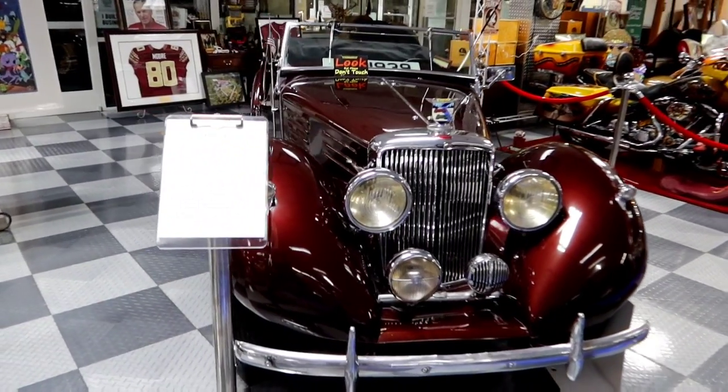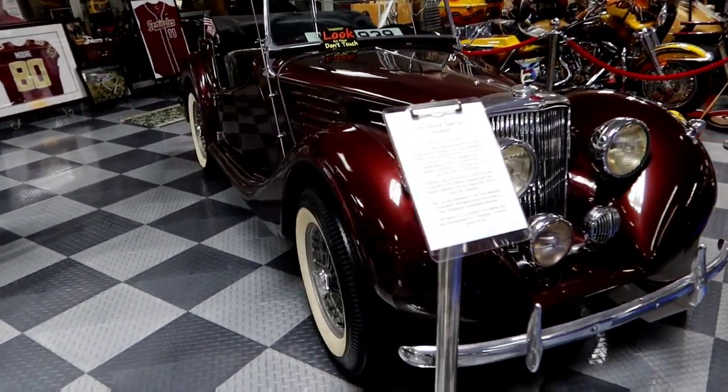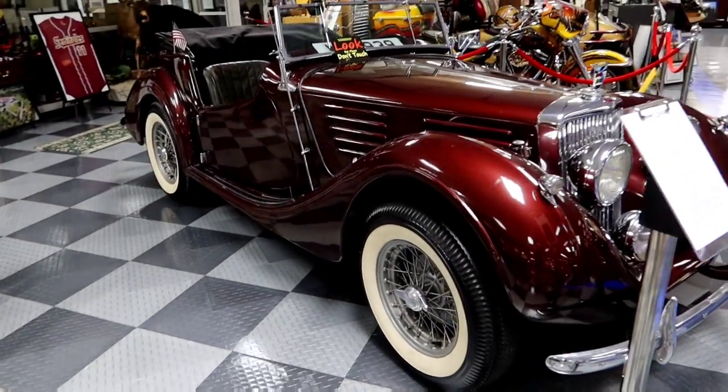Look at the history. It says he went on to eventually own the Detroit Lions franchise.